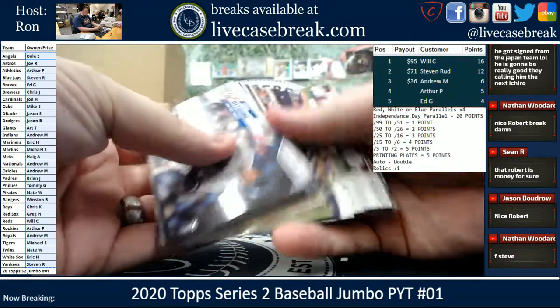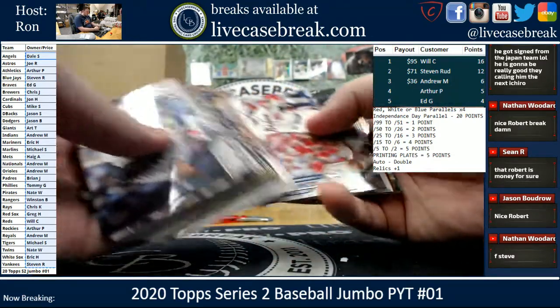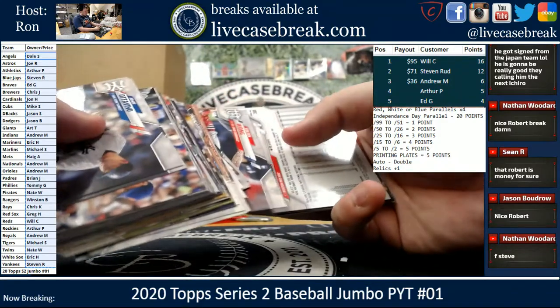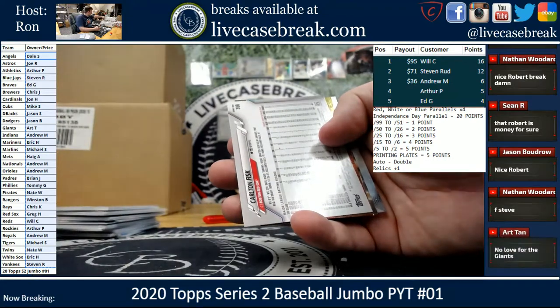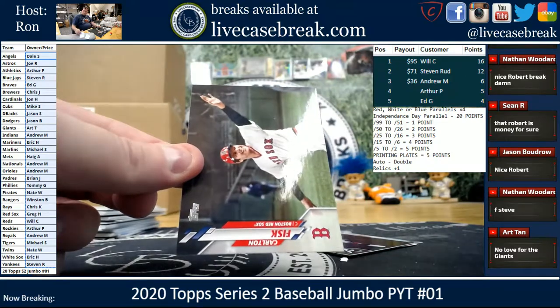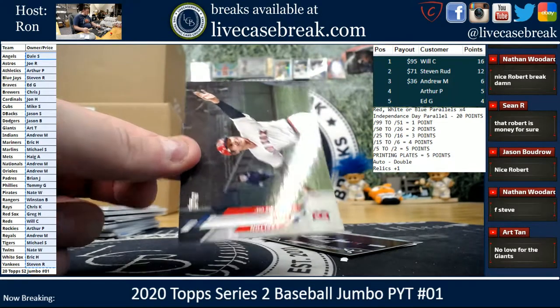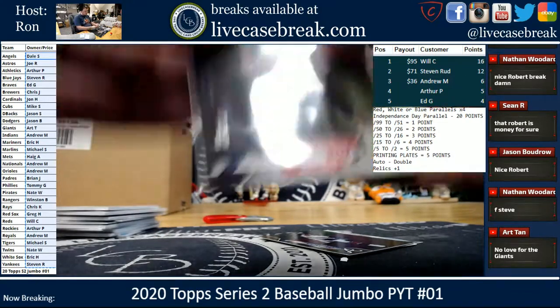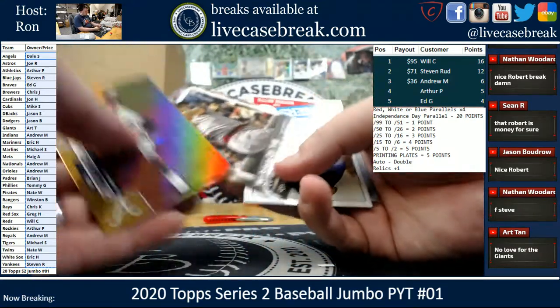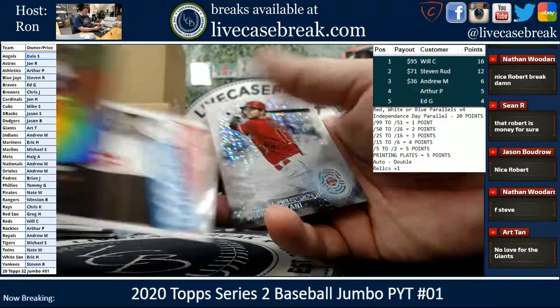One card leaped Will to the top. That's all it takes in all these breaks. Carlton Fisk SP — that is 115, so normal Legends SP for the Red Sox. Fultzy, Yastrzemski, Mookie — ends with an Otani.